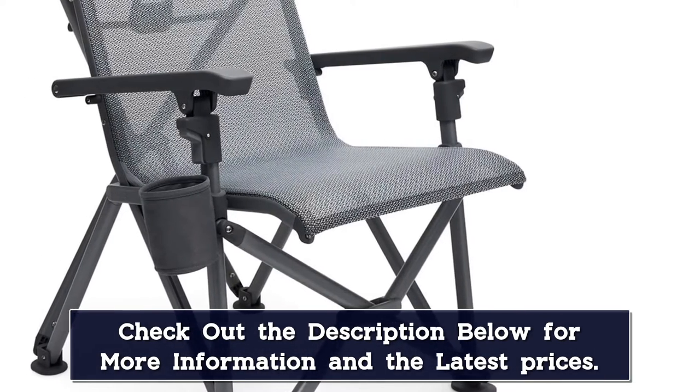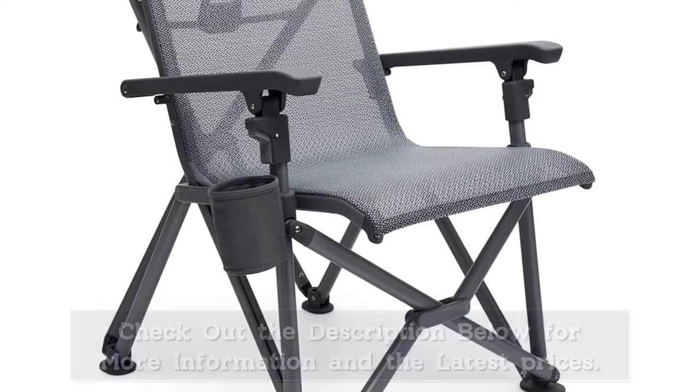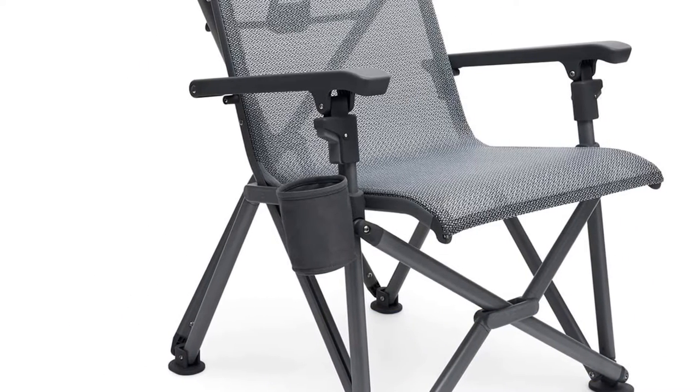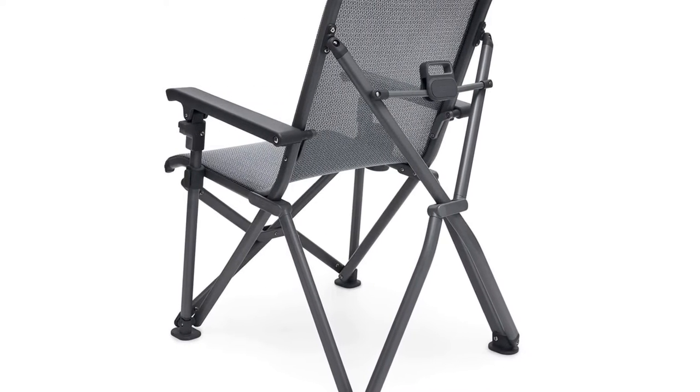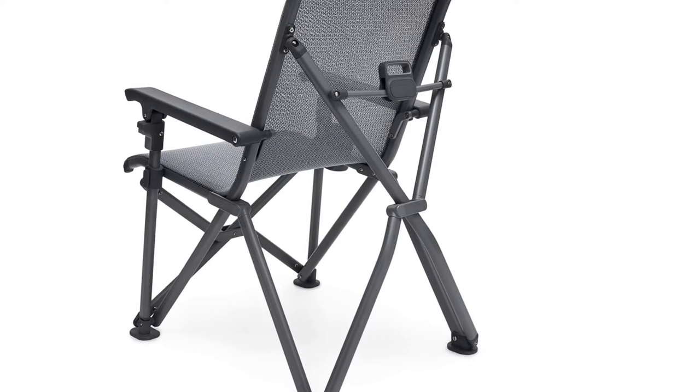It's also quick and easy to fold, and though it's a bit heavier than some, the well-padded backpack case makes it a breeze to carry. If you're looking for a strong and comfortable chair and you're willing to pay for the best of the best, we highly recommend the Trailhead camp chair.